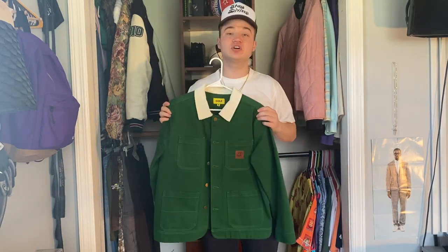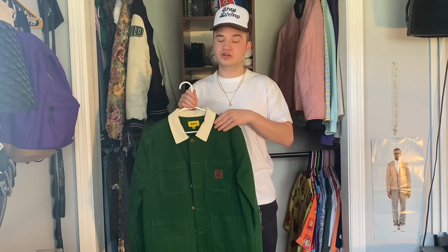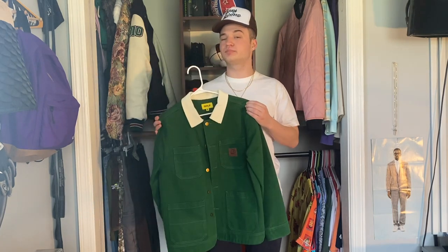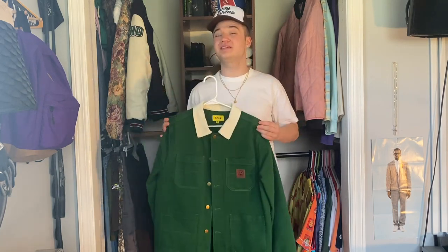Coming up next we have the Anti-Golf work jacket from winter 2020. This is another piece that I think is just amazing for fall and winter. I love the collar and how it contrasts with the rest of the jacket. I love the shade of green and I've been wanting to explore these kind of workwear style pieces for a long time, so this jacket was a great cop for me. The quality on this piece is outstanding as well.